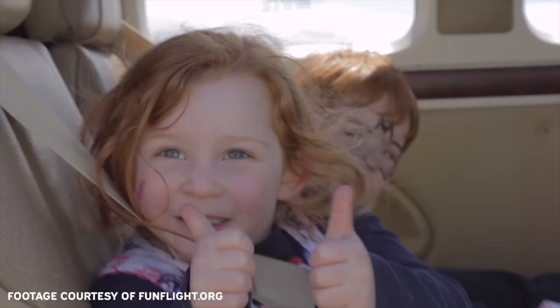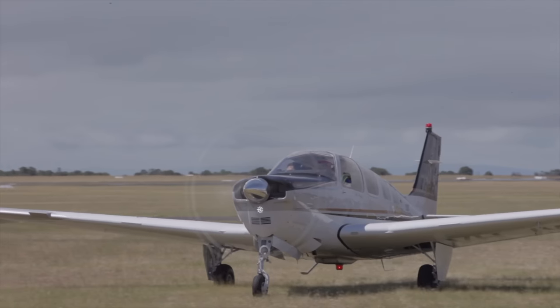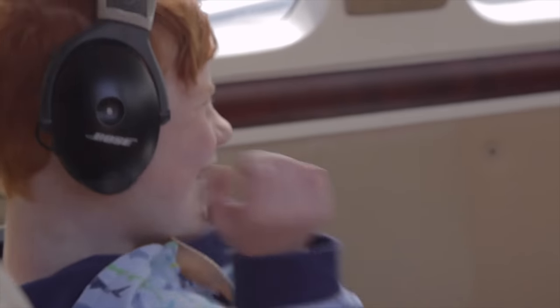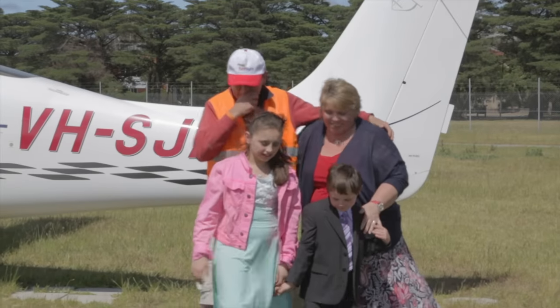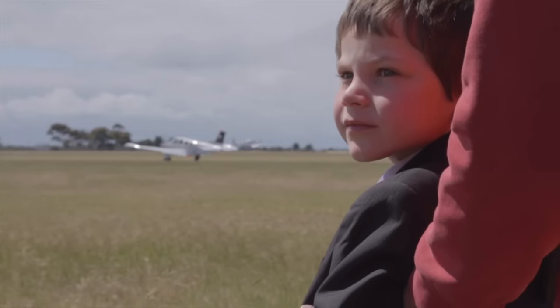Fun Flight is a charity that uses aviation to help families with children who have a disability or a serious illness, families where one of the parents might be ill, or families that would just benefit from a good experience in life. Aviation can bring that to them through the charity Fun Flight.